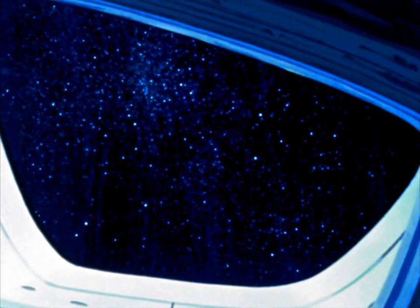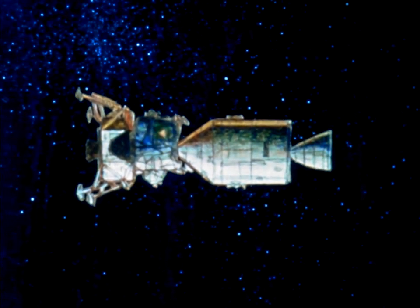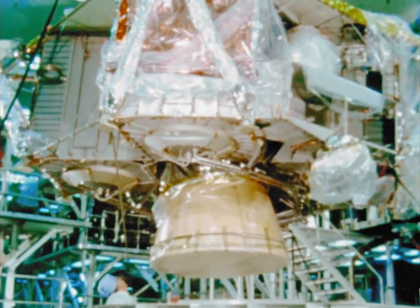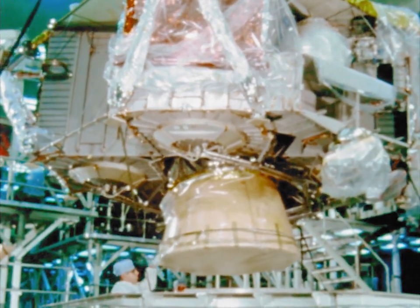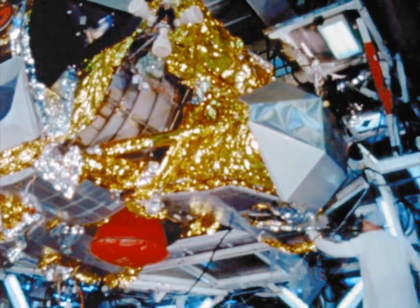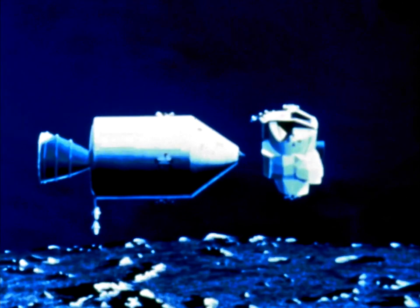As the spacecraft approaches the moon, the lunar module actually consists of two vehicles. The descent stage, which is mainly the landing gear and an engine that is gimballed and can be throttled. And the ascent stage, consisting of yet another engine and cockpit or cabin portion. After the lunar exploration period, the descent stage is left on the moon as the ascent stage lifts to rendezvous with the command module.